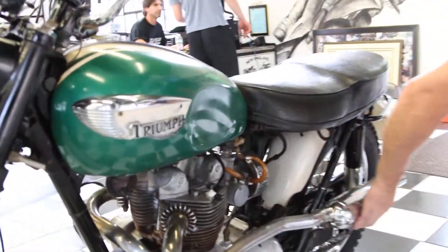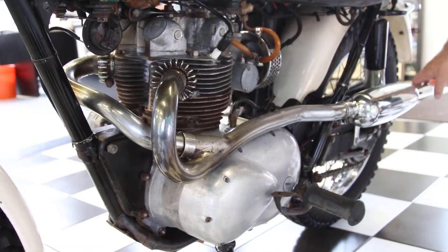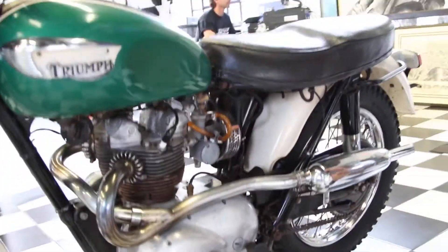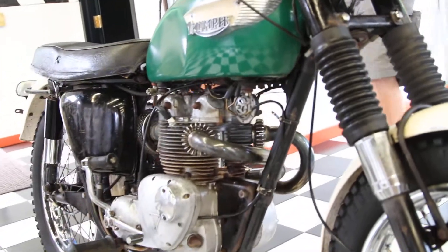There's not a thing anywhere on it — it's not rusted out. Again, this was in his living room for the better part of almost 40 years. Original paint and original seat.